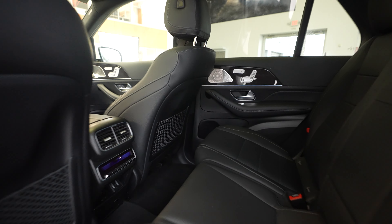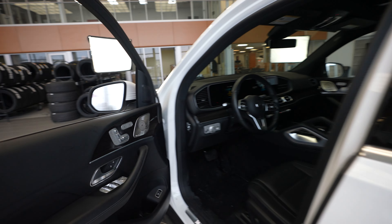Features include sunroof and blind spot assist. Taking a look at the rear of the vehicle, we've got our GLE 350, Mercedes-Benz, and 4MATIC badging, along with a power opening and closing trunk.